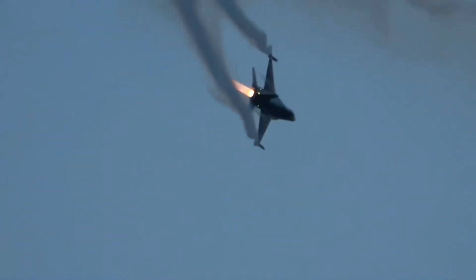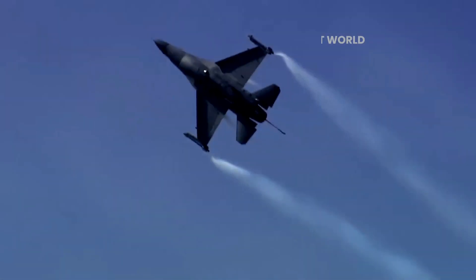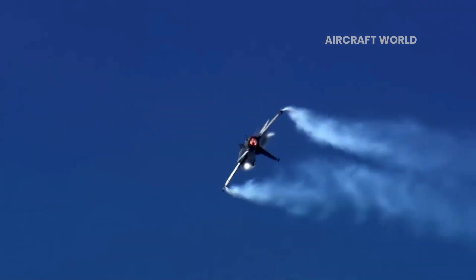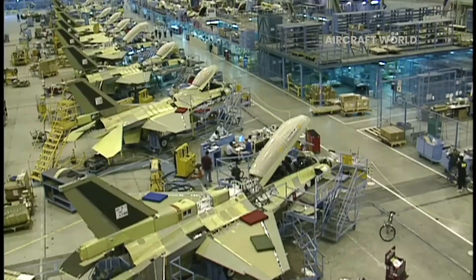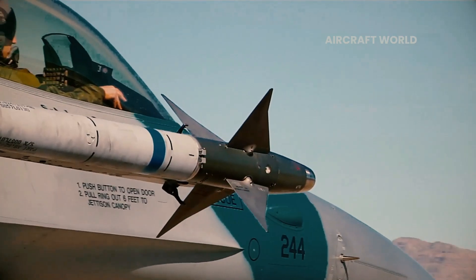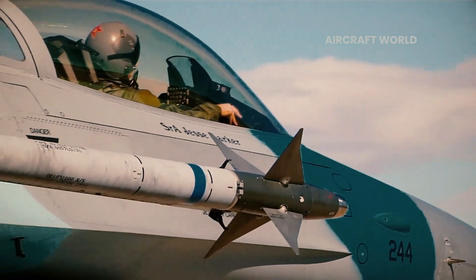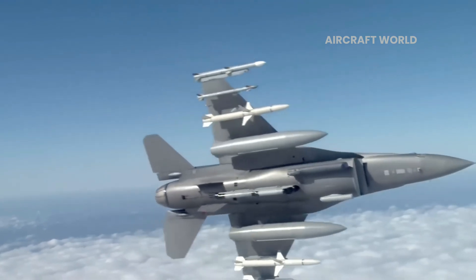I'm David Kelly from the Aircraft World. The F-16 Fighting Falcon is a supersonic, single-engine fighter engineered by General Dynamics, now part of Lockheed Martin, for the U.S. Air Force and Allied nations. Initially designed as an air superiority day fighter, it has successfully evolved into an all-weather multi-role aircraft.